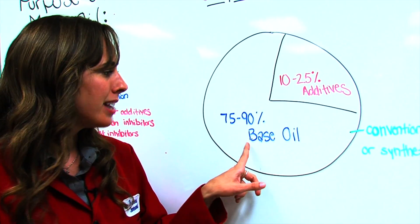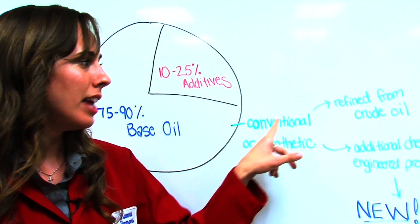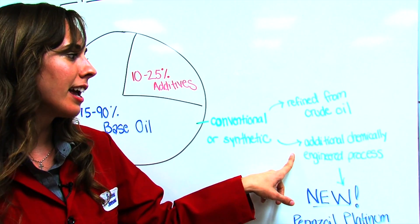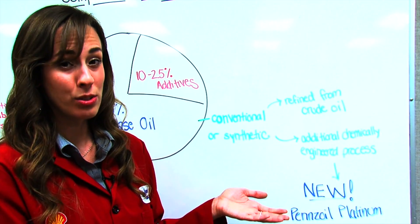Now a lot of people will debate about conventional and synthetic oil. Before we get into that, basically what's the difference between these two terms? The base oil can either be conventional or synthetic. If the base oil is conventional it means it's only been refined from crude oil. If it's synthetic, it means it's gone through an additional chemically engineered process to give it better properties for use in a motor oil.